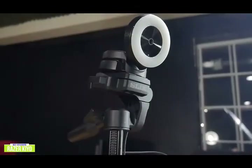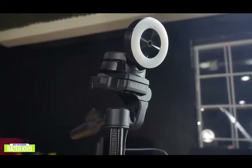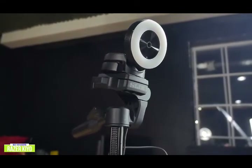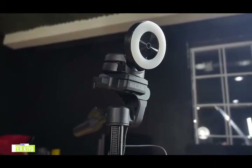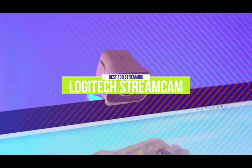Whether you're a vlogger or streamer, if you're looking for a cost-effective solution to juggling multiple lights to ensure you're well lit, then you'll love the Razer Kiyo with its own ring lighting that keeps you perfectly lit. The second product on our list is the Logitech StreamCam. This is our best webcam for streaming.